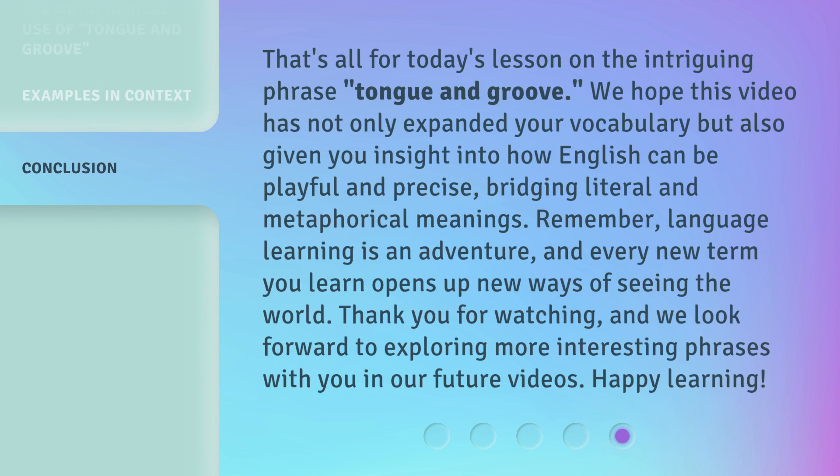That's all for today's lesson on the intriguing phrase, Tongue and Groove. We hope this video has not only expanded your vocabulary, but also given you insight into how English can be playful and precise, bridging literal and metaphorical meanings. Remember, language learning is an adventure, and every new term you learn opens up new ways of seeing the world. Thank you for watching, and we look forward to exploring more interesting phrases with you in our future videos. Happy learning!